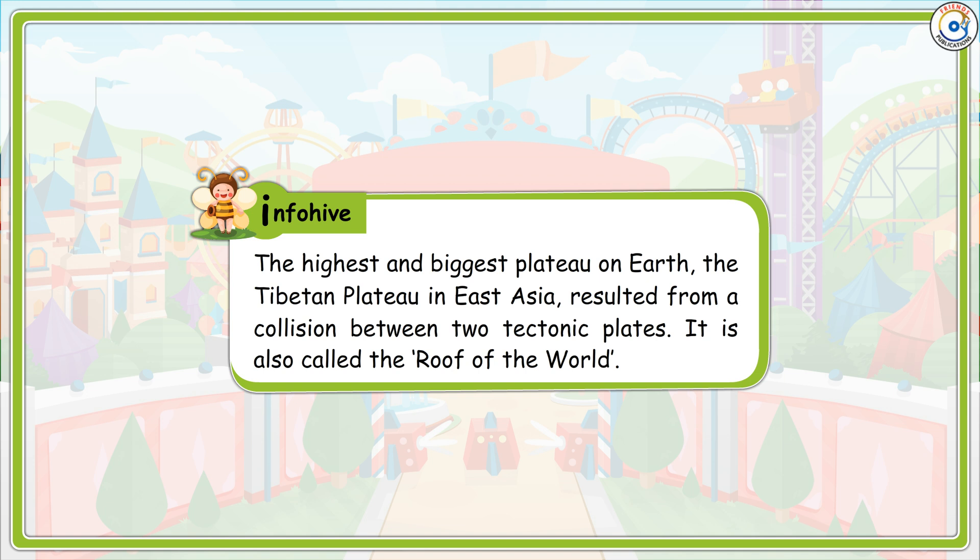Info Hive: The highest and biggest plateau on earth, the Tibetan Plateau in East Asia, resulted from a collision between two tectonic plates. It is also called the Roof of the World.